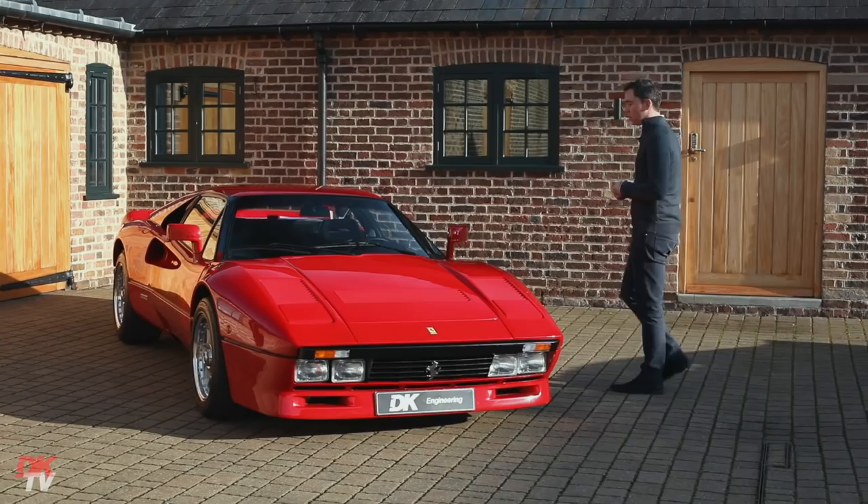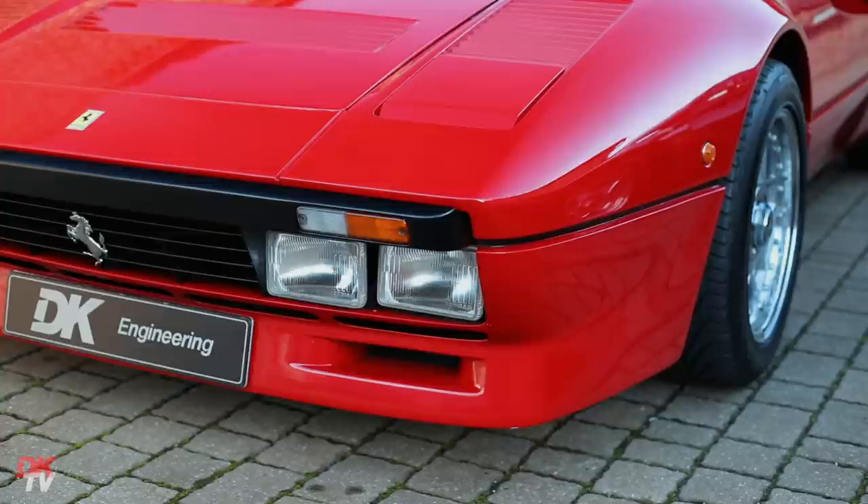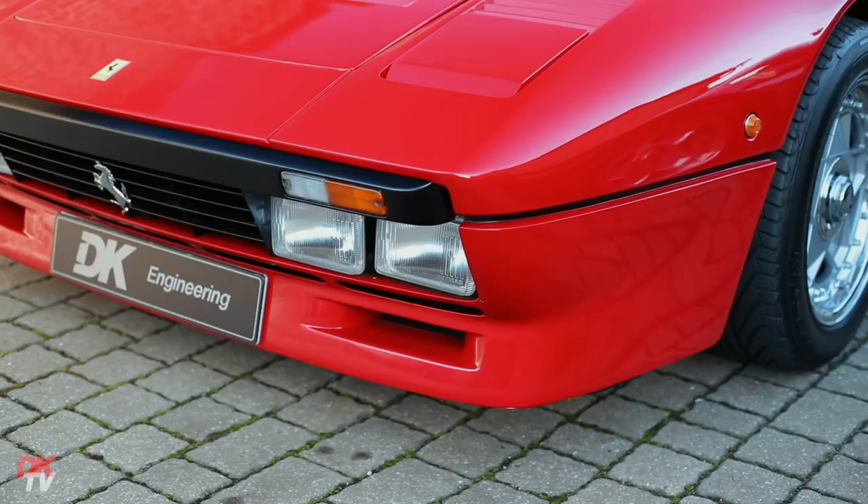1,100 kilos, twin turbos from a three-litre V8, 0.8 bar of boost, creating a 0-60 time of 4.8 seconds and a top speed of 189 miles an hour — making it the fastest supercar of its day and perhaps the original supercar.